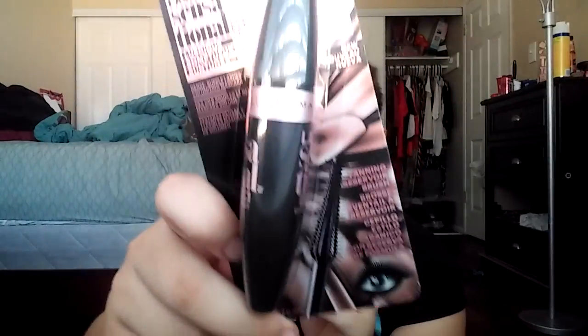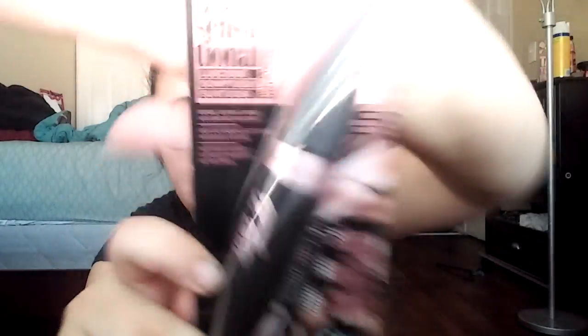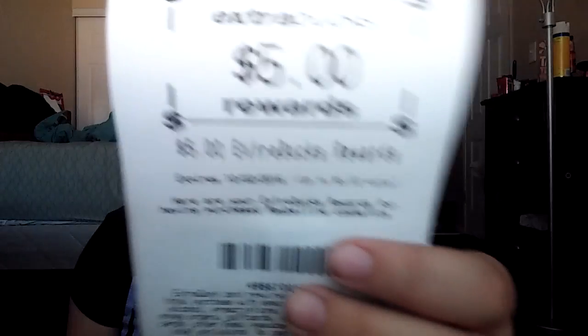They have two versions — a black one and a pink one. I was more intrigued by this one. It says it gives you dense and supple lashes and is very volumizing, and it's got a fanning brush. I haven't opened it yet, but there's a picture of it on the back, so this intrigued me as well. Let me grab my receipts. They had a promotion: if you spend $15 in Maybelline Cosmetics, you get a $5 ECB back, which is what I got.